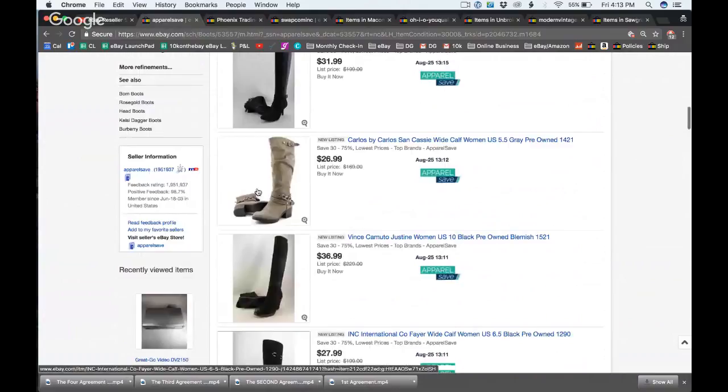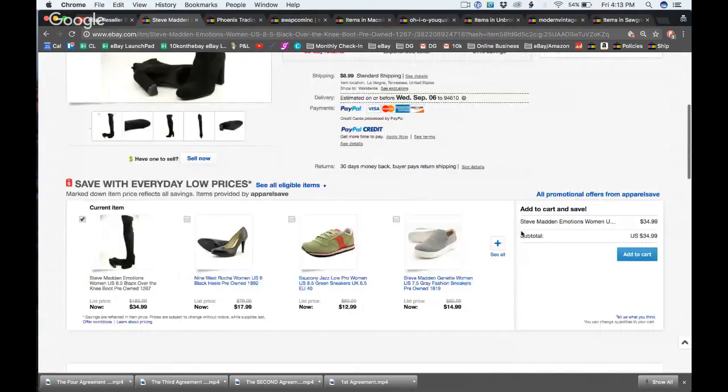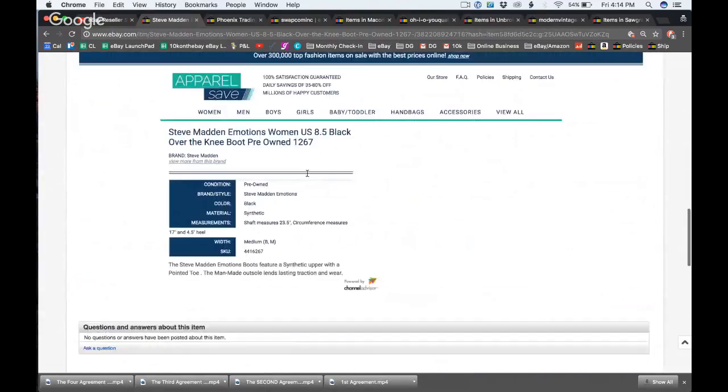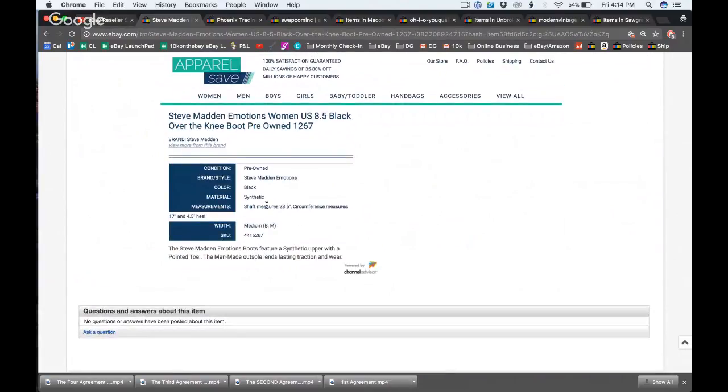They do all have white backgrounds. Since you went to eBay Open, take a look at this title and tell us what you think. It's a great title — they have brand first, then the kind of shoe Steve Madden recommends for the listing, then women's because there are women's and men's boots, then size and color. They've literally nailed eBay's specific order for titles 100 percent.